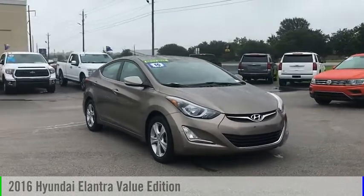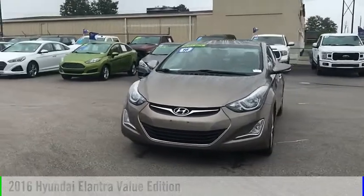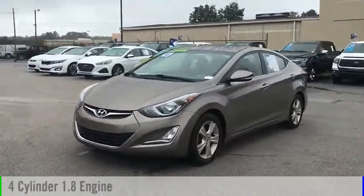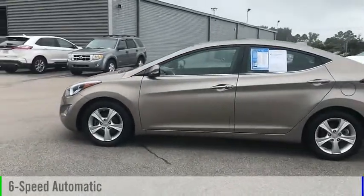Looking for the right vehicle? Check out the 2016 Elantra. This vehicle is powered by a front-wheel drive, four-cylinder, 1.8-liter engine, and comes with a six-speed automatic transmission.